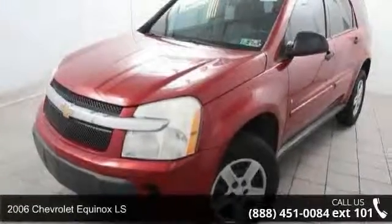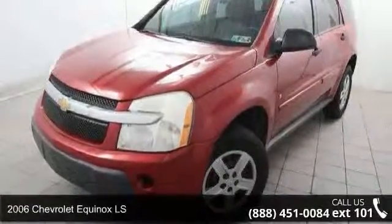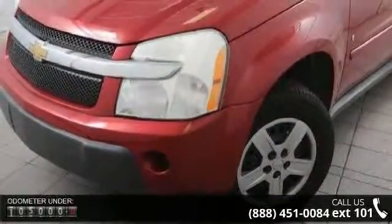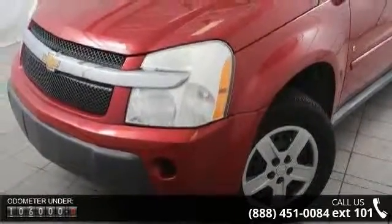Check out this 2006 Chevrolet Equinox LS. If you are looking for an automobile with great features, look no further. Enjoy these notable features.